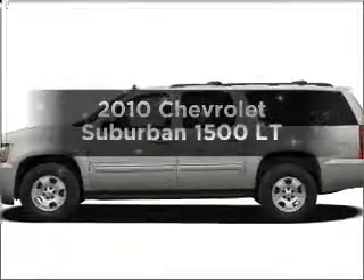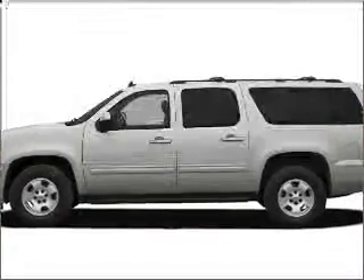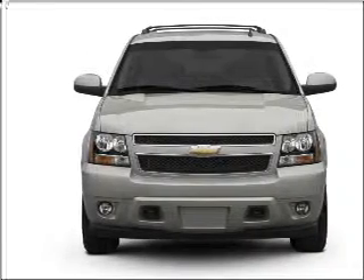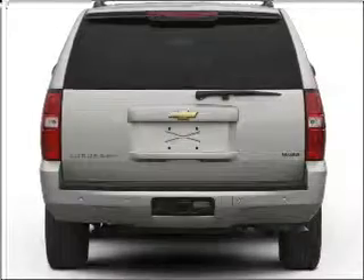Get noticed in this 2010 Chevrolet Suburban. This is the set of wheels you've been looking for, with a powerful 8-cylinder engine that responds smoothly to its 6-speed automatic transmission.